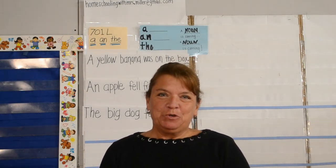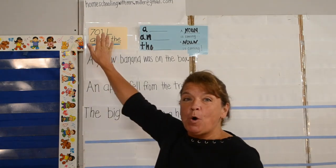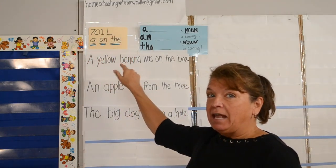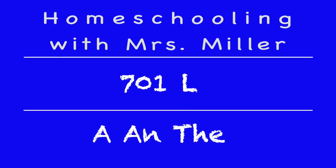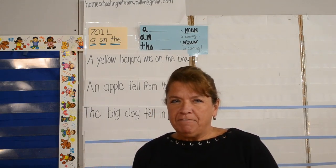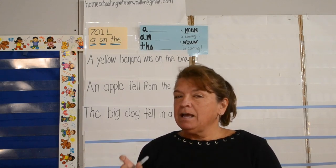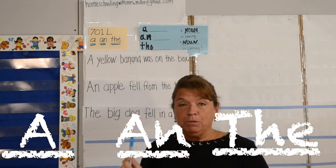Hello and welcome to Homeschooling with Mrs. Miller. Today's lesson is 7-0-1-L: A, An, The. These three little words are so small but very significant in our language for finding a noun. We are underlining A, An, The with light blue.